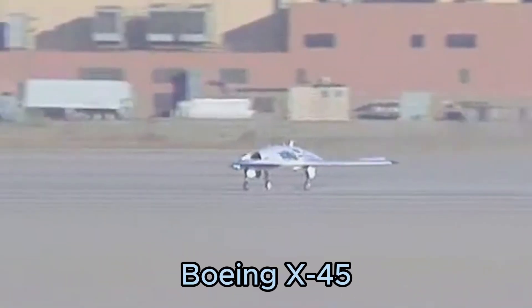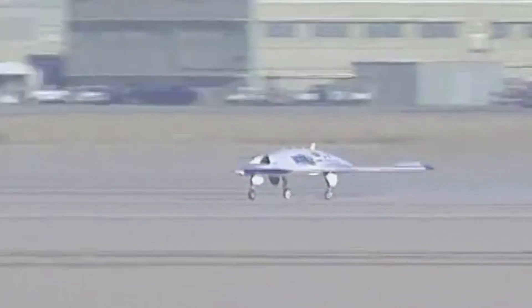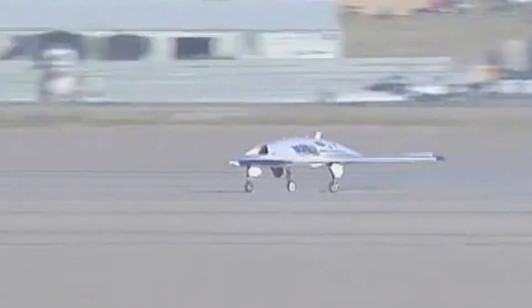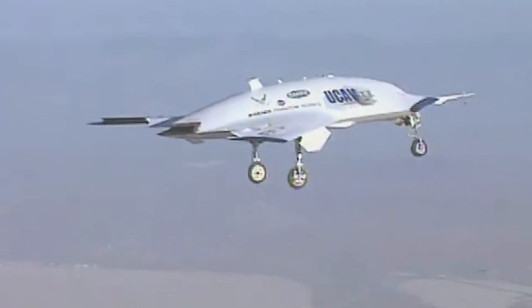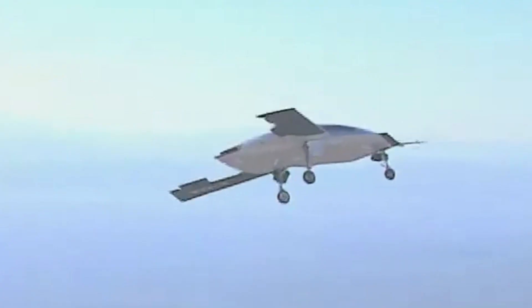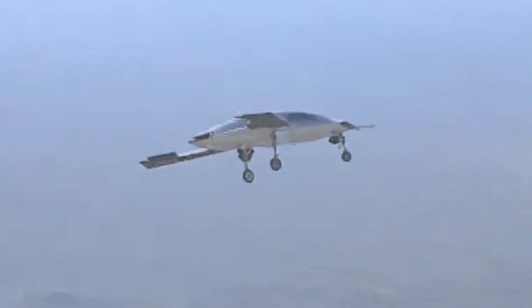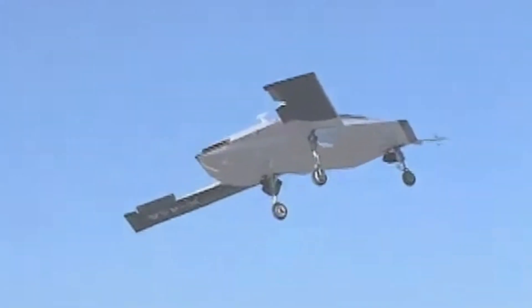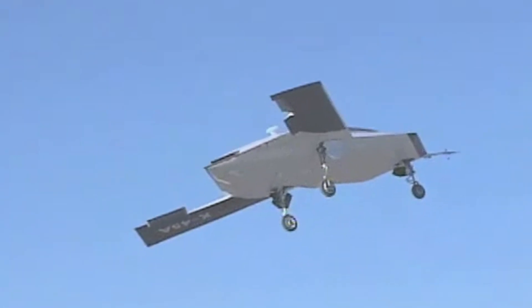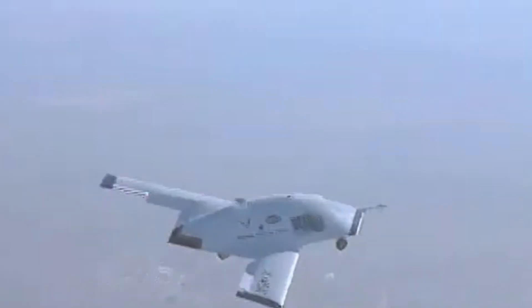Number 8: The Boeing X-45 is an experimental unmanned combat aerial vehicle (UCAV) developed to demonstrate the potential of autonomous stealth aircraft. With its distinctive flying wing design and advanced stealth features, the X-45 is capable of performing a variety of missions, including surveillance, electronic warfare, and strike operations. The X-45's development paved the way for future UCAV programs, emphasizing the growing role of unmanned systems in modern warfare.